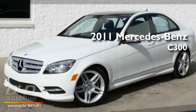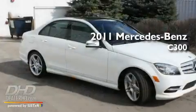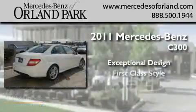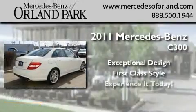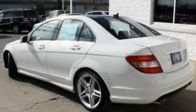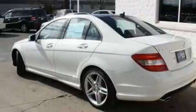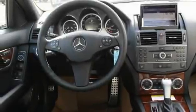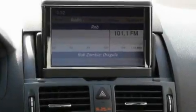This is a brand new 2011 Mercedes-Benz C300. Its top features include heated seats, cruise control, heated side view mirrors, fog lamps, a low tire pressure indicator, a stability control system, an anti-lock braking system, dual airbags, a rear window defroster, and a rear spoiler.